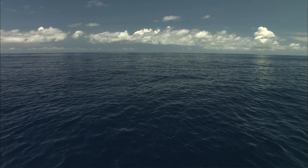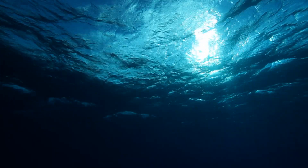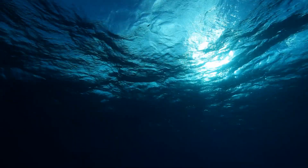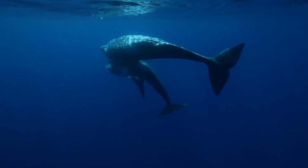The upper layer of the open ocean is like liquid space. It has no structure, no boundaries, and solid objects are rare. There are some permanent residents, but most swim through, riding the prevailing winds and currents.